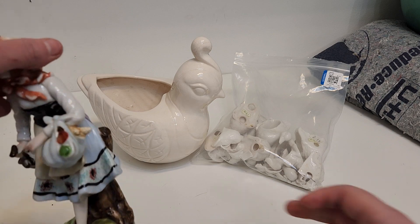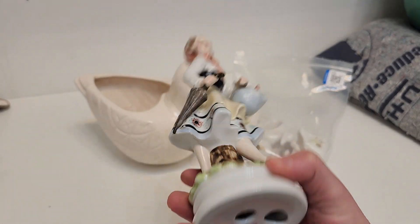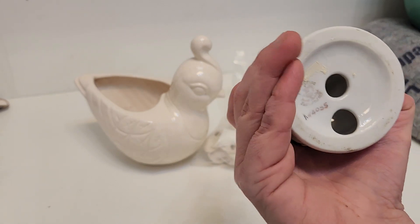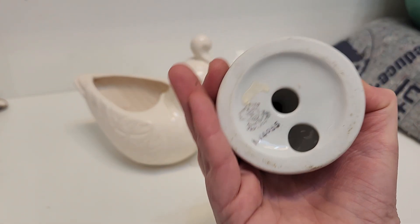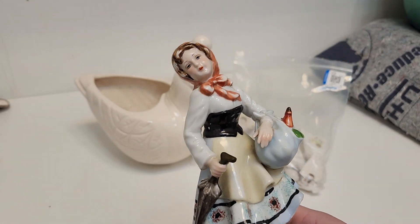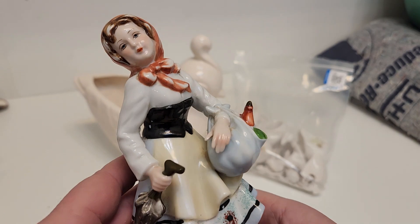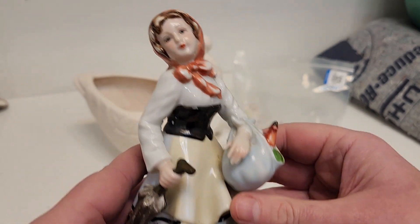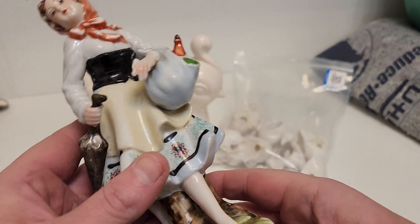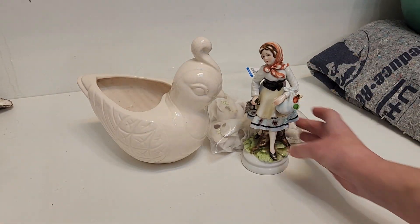I got this lady — this is Lefton China. Lefton is one of my favorite manufacturing companies. I liked her because she had a nice hand. Otherwise she's probably not of much use to me, but it doesn't matter.